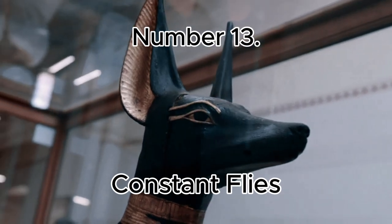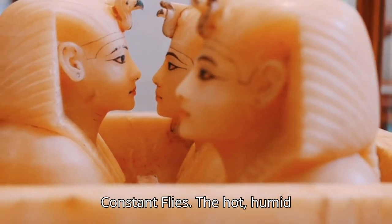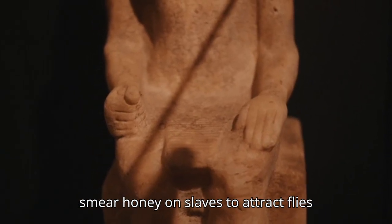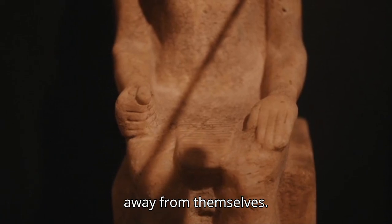Number 13: Constant Flies. The hot, humid environment meant that flies were a constant nuisance, leading Egyptians to smear honey on slaves to attract flies away from themselves.